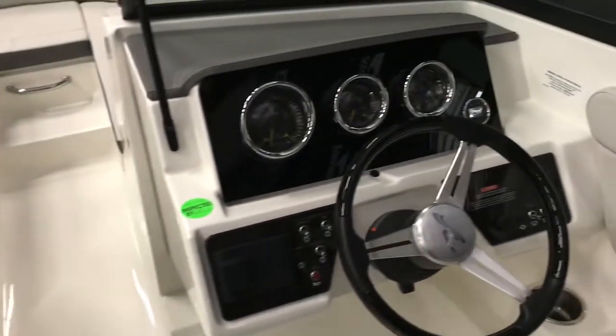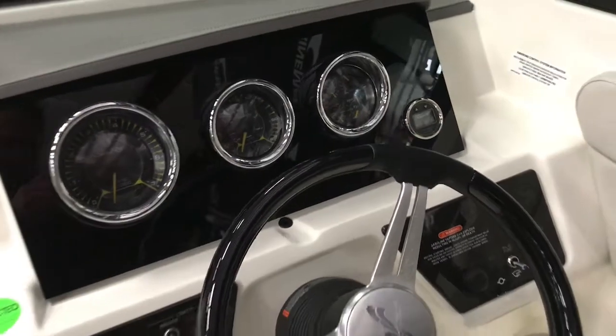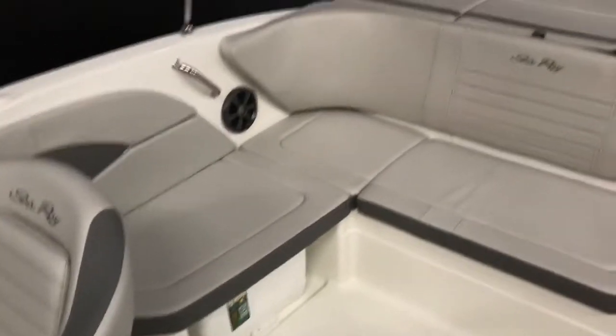You're powered by a Fusion audio system. Got all your tacks, your depth finder and everything here. And this boat's powered by a 250 horsepower Mercury engine.